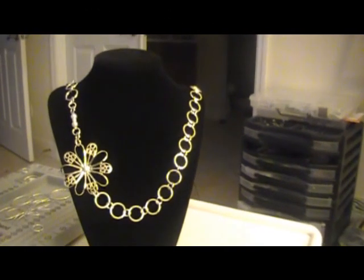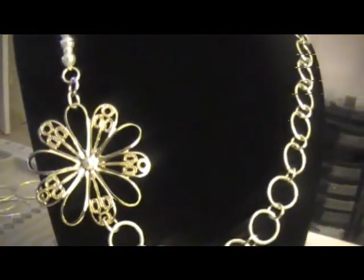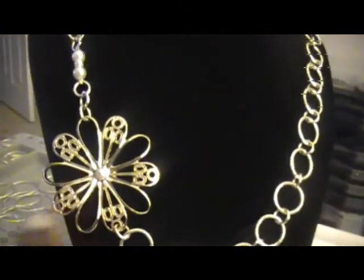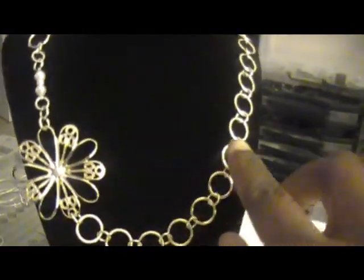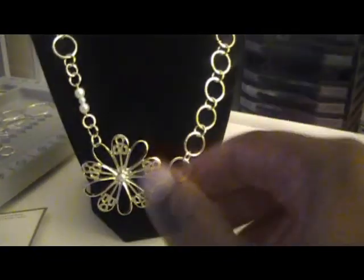Okay you guys, here's the final product — I am finished. As you can see, there is a little pearl in the center here and a couple of pearls lining the side. Basically what I did was take the flower, take the earring piece off of it, and add some pearls and some lovely rings to make this beautiful necklace. Check it out — it actually hangs a little bit further, because when it's on the actual neck it looks a little different.